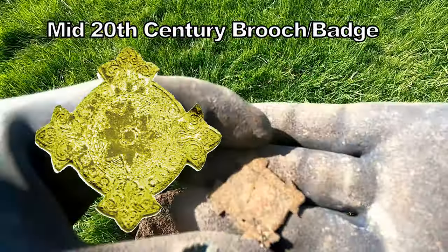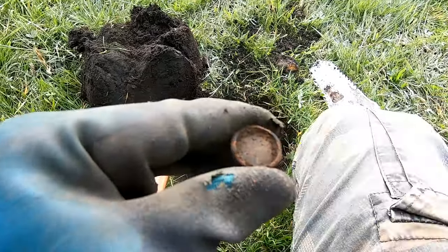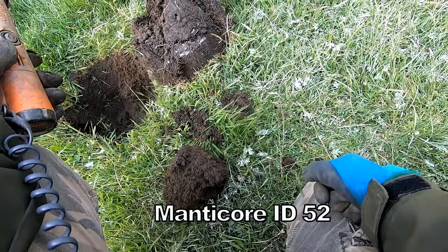I'll have to clean it up gently. 54 — and that's a coin weight. I don't know how old that is, probably early 20th century. 52 in there.